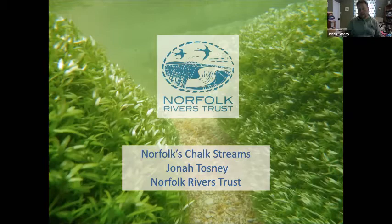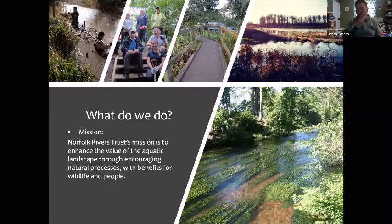I work for Norfolk Rivers Trust. Some of you know us, some of you don't. We're just coming up for 10 years old and we're a small but growing conservation charity. Basically we do any kind of conservation work relating to rivers and streams, wetlands, ponds, ditches, and anything that's got water in it and nature in it is something we'll have a go at improving. We also do a lot of education work, anything from primary school through to university, and also community work and farm advice and various other things. But watery conservation is really what we're about.